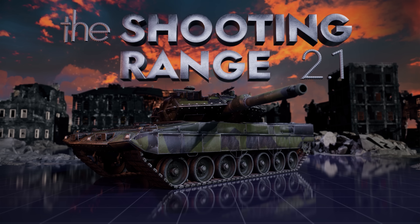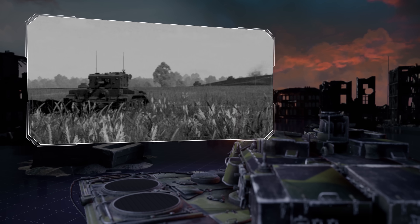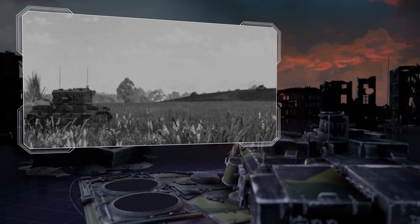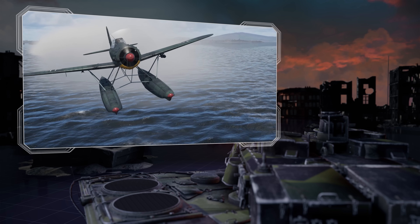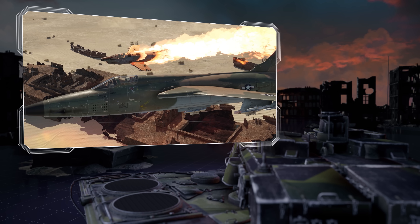The Shooting Range. In this episode: Pages of History, the British competitor for the Sherman and T-34; Tactics and Strategy, Naval Recon Aircraft; and Metal Beasts, the American Supersonic Bomber.